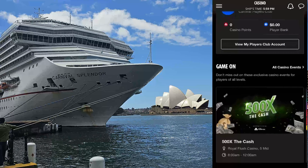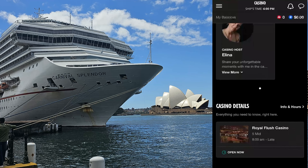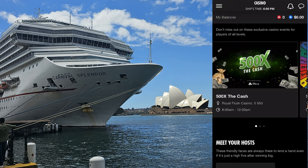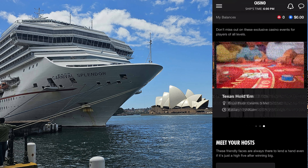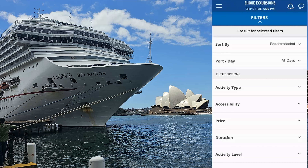Hey guys, it's Trev from Dero 4x4. This video is a little bit out of the norm because we went on a cruise recently, and I figured there's lots of stuff that people can learn before they get on the ship. So the first video of our Splendor series is on the app — the actual Carnival app — what you can do with it, the ins and outs of it. It's your Bible while you're on the ship. Let's get into the video.